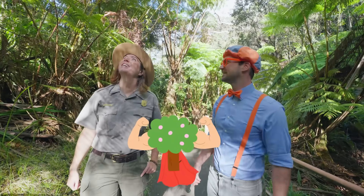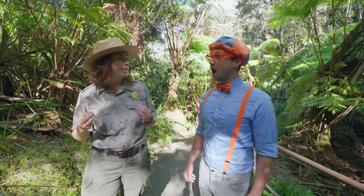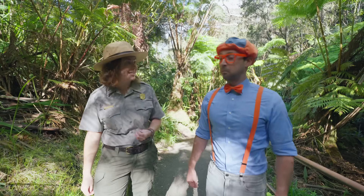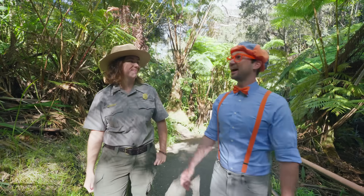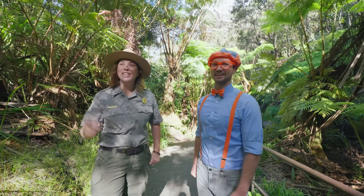These trees are very important in Hawaiian culture, and they also have some superpowers to help them survive a volcanic eruption. Superpowers? I love superpowers. What do you mean? Well, the Ohia Lehua tree can actually hold its breath during a volcanic eruption for up to two weeks. That's a long time. Can we keep exploring? Yeah, let's go see the lava tube.